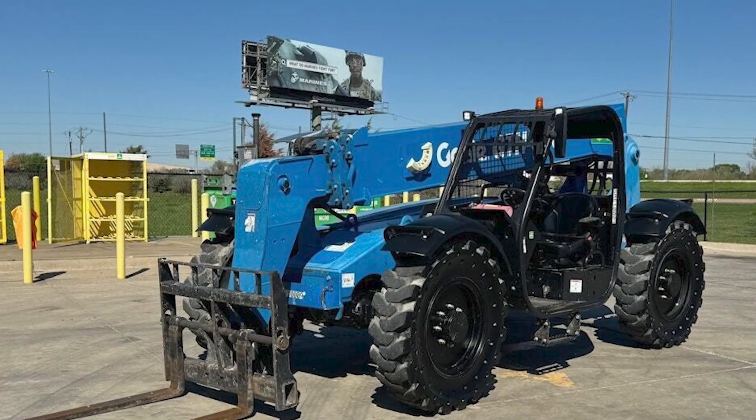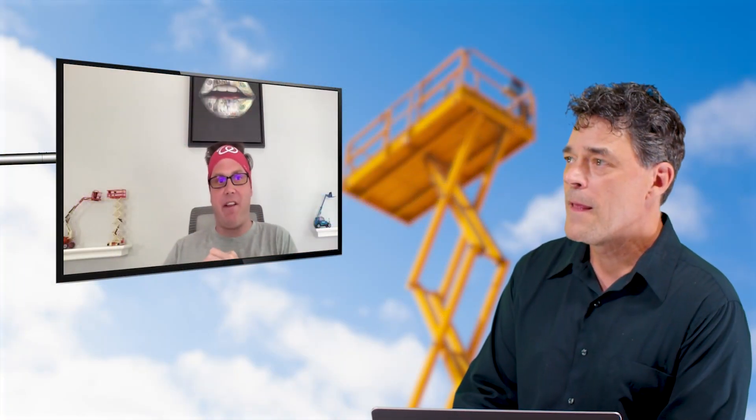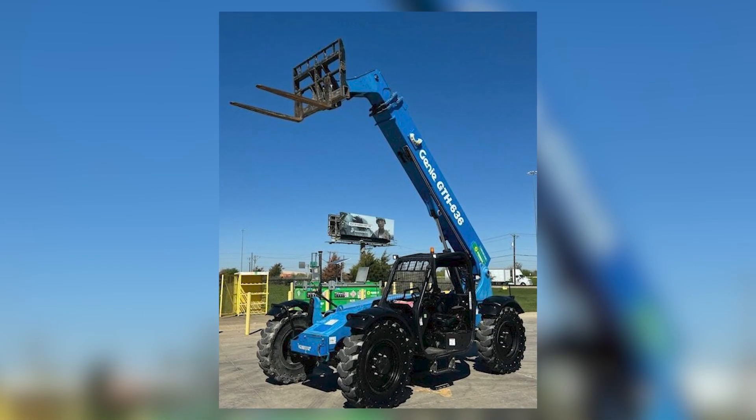This is a 2018 Genie GTH 636 telehandler — a 6,000 pound telehandler. There are two of them in stock; they're both 2018, 6,000 pound capacity with a 36-foot boom arm extension.